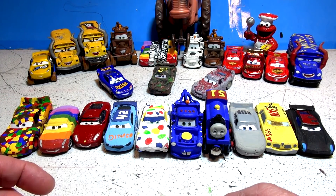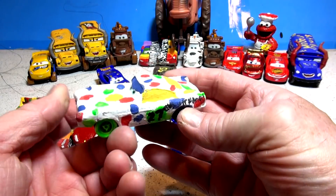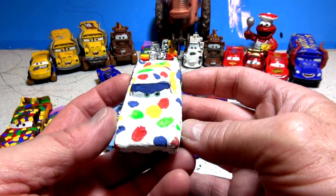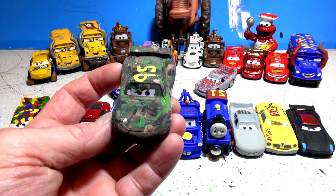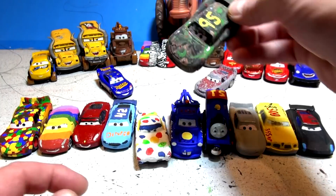The next one Kevin asked for was camouflage Finn McMissile. I can't find camouflage Finn McMissile, but I do have Chimichanga, which is Finn McMissile converted over to Chimichanga. However, I do have camouflage Lightning McQueen here, so I hope you don't mind me substituting camouflage Lightning McQueen instead of camouflage Finn McMissile.